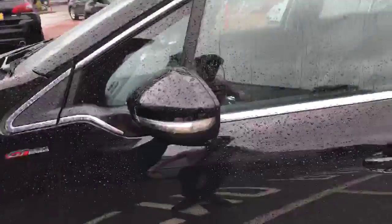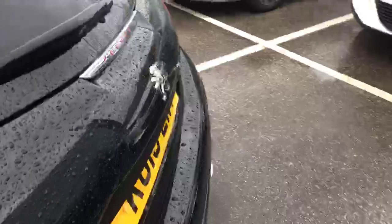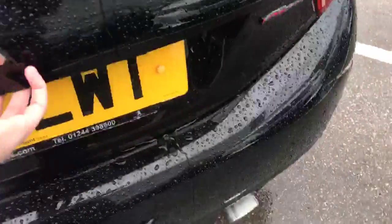We've got the collapsible door mirrors — they fold in when you lock the car. They also have indication lights on them as well. There are tinted rear windows for privacy, and opening the door you can see there's a good amount of space inside.